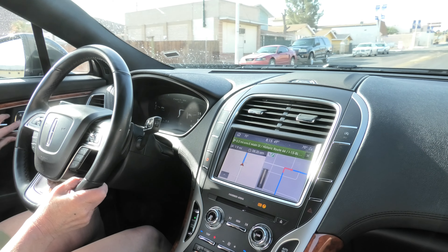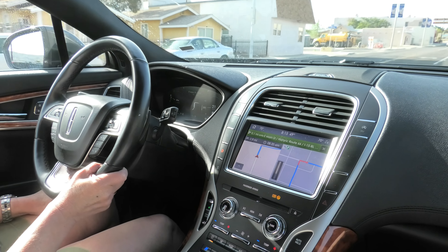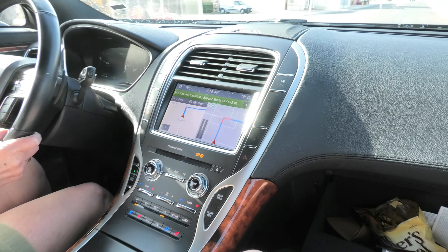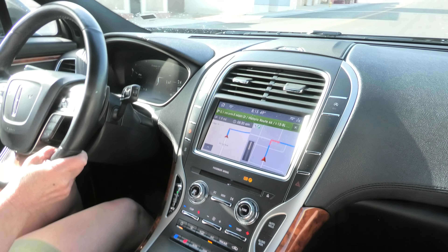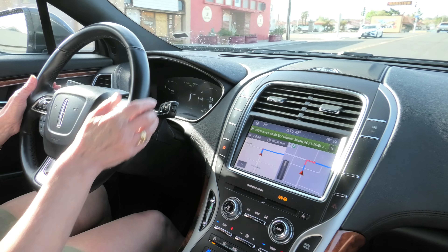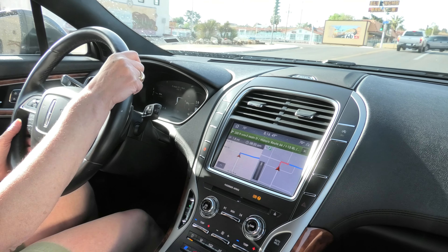Here is the interior of the Lincoln Nautilus. It's pretty much set-piece. The one thing that's a bit different is to open the glove box you've got a button. You can see you've got the normal nav, you've got the screen, steering wheel controls, cruise control.